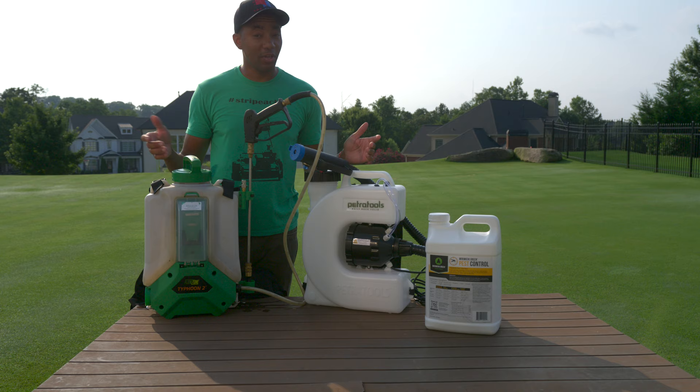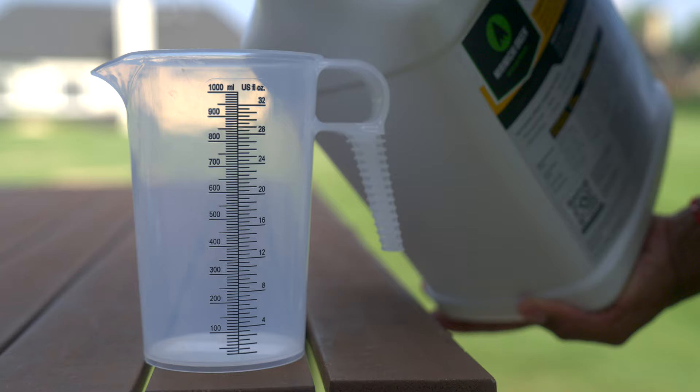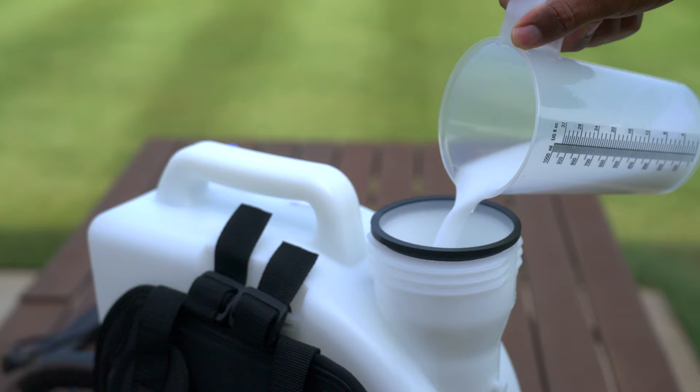I'll have links in the description for everything you see here. Let's start by adding one gallon of water to the misting system's tank. Next, measure out six to eight ounces of pest control into a measuring container. On a side note, this stuff actually smells really good — it has a subtle lemon-lime scent to it. Carefully add the pest control to the tank and agitate to ensure a good mixture.